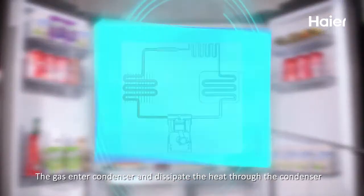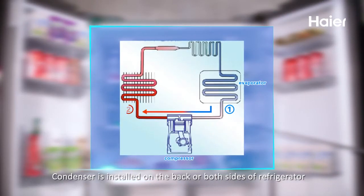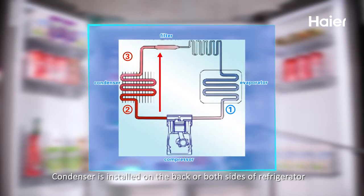The gas enters the condenser and dissipates the heat through the condenser. The condenser is installed on the back or both sides of the refrigerator.